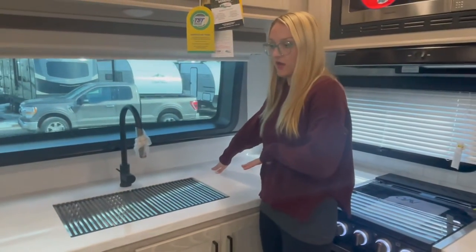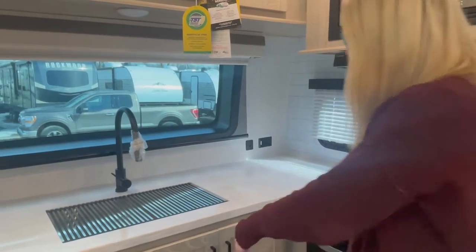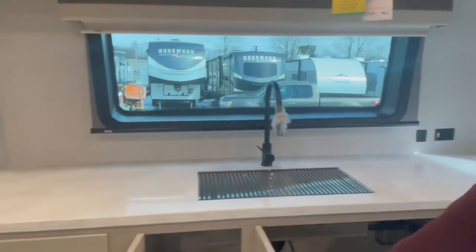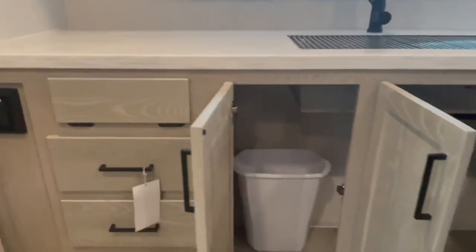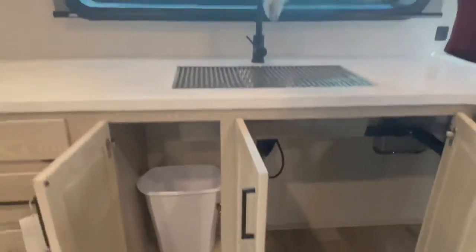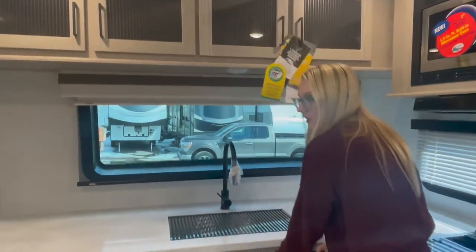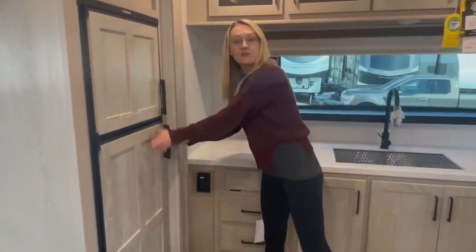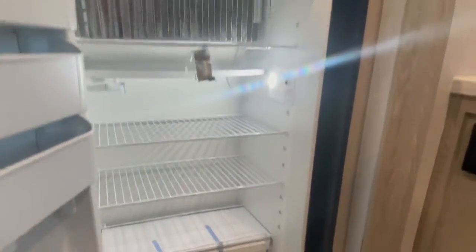Deep countertop space — I don't know what you're going to do with all that countertop space! Great storage, three drawers down with a scrubby holder, storage underneath, and all the way across the top. And then your Dometic fridge with accented matching panels — freezer above, fridge below — and you can organize the door to suit your needs.